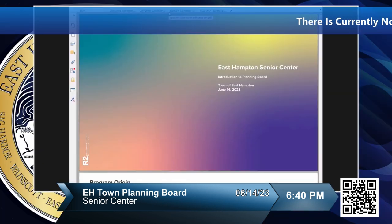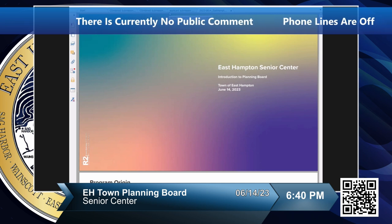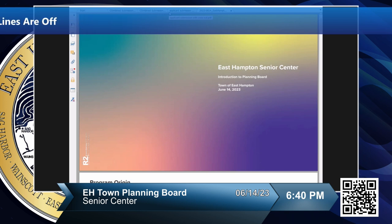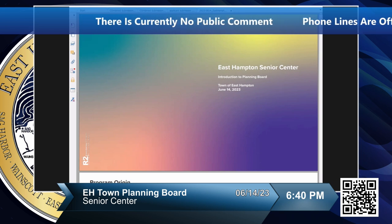There was a brief AV setup adjustment — the presentation was hard to see for the audience and the screen position was adjusted so board members could see both the presenters and the slides. After repositioning, the floor was given to the architects.